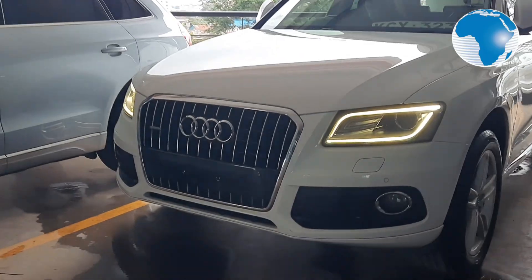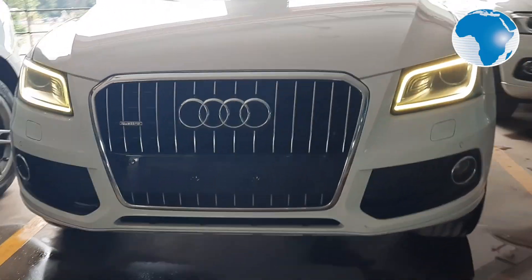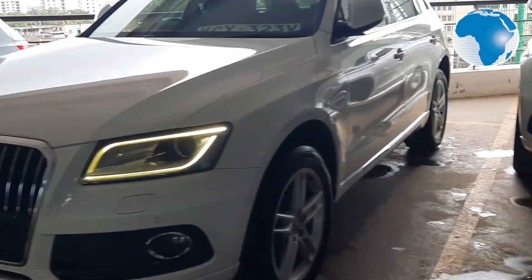Hello viewers, welcome to Mchumo Reviews on NTV. Many thanks for joining us — today I want us to look at a really cool car: a 2013 version of the Audi Q5. The Audi Q5 is a really great German masterpiece and I want us to have a look and get to know exactly what is going on with this car. Join me as we have a look.